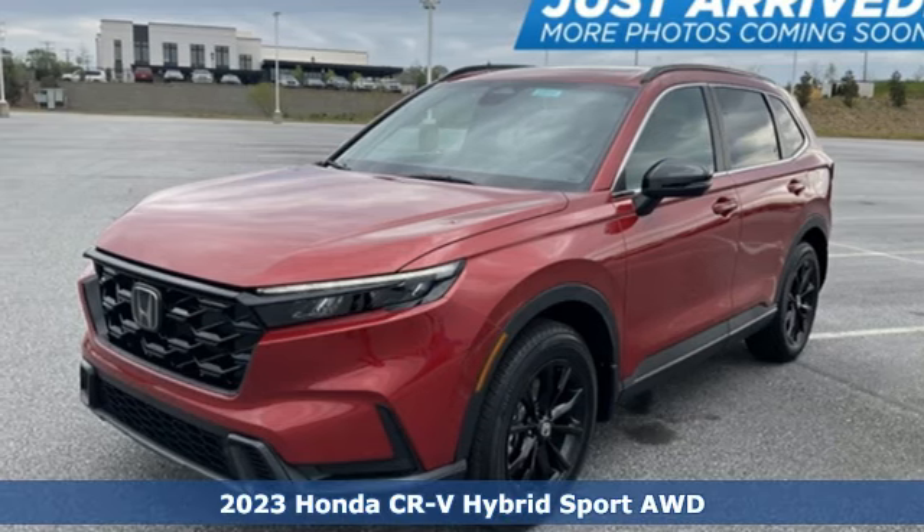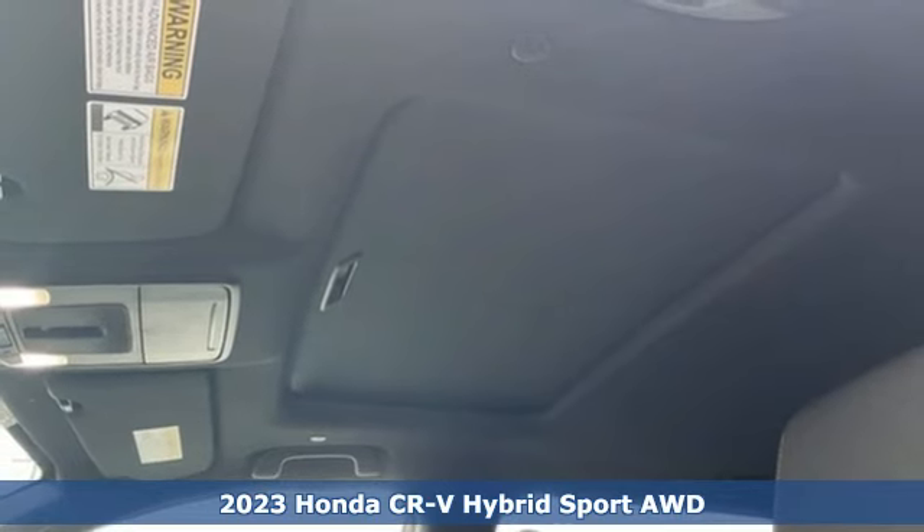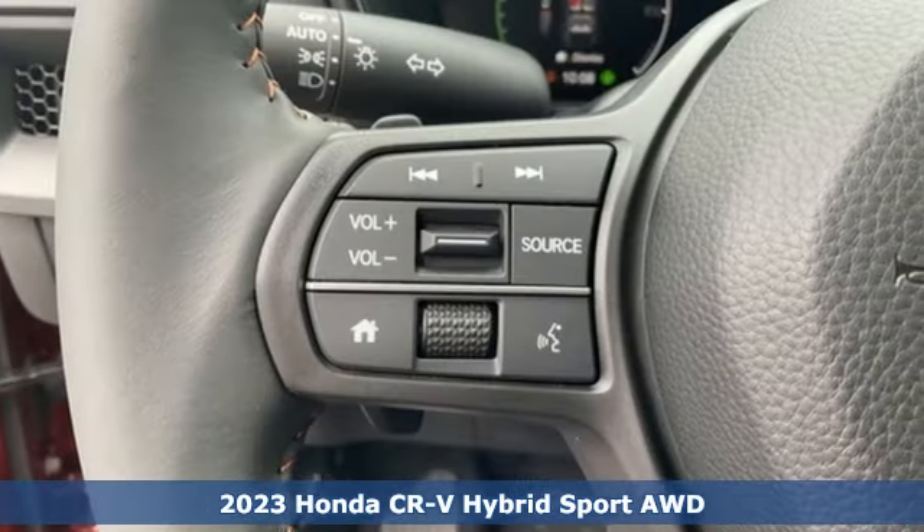It's a new 2023 Honda CR-V Hybrid. Honda has a world-renowned reputation for reliability, and it's equipped for all your driving needs and wants.